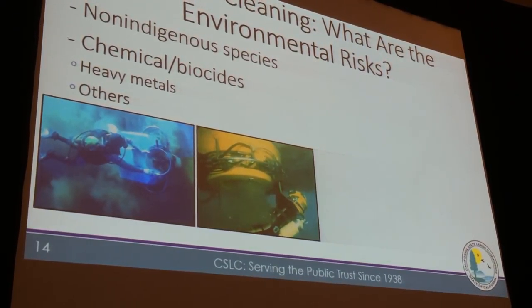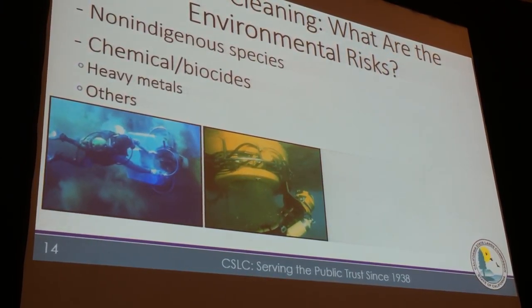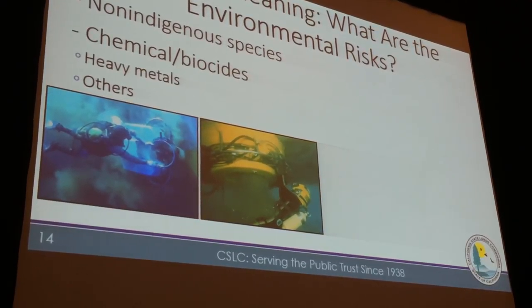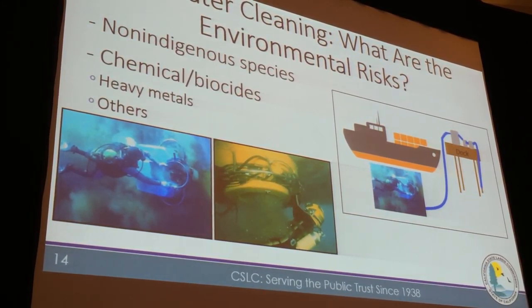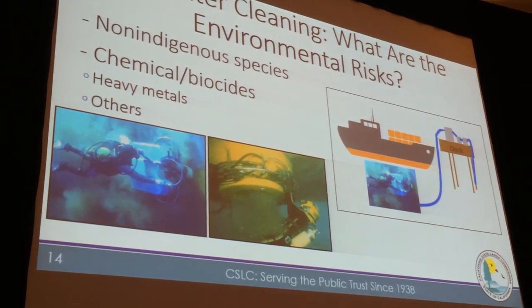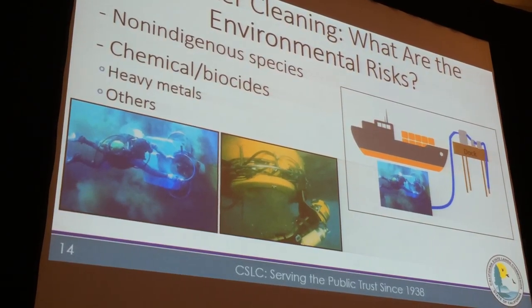The environmental risks I mentioned are non-indigenous species, chemicals, and biocides. It's pretty obvious with traditional systems that it's all going into the water. But what about the chemical and non-indigenous species risks associated with in-water cleaning systems that capture and treat the effluent? With those systems, we are obviously minimizing the risk considerably.